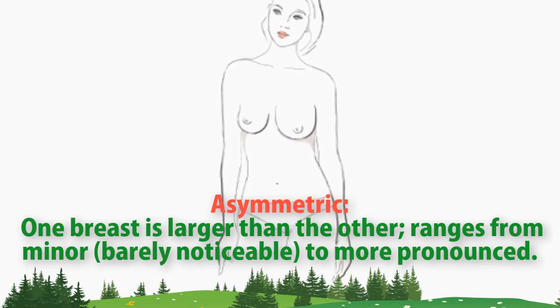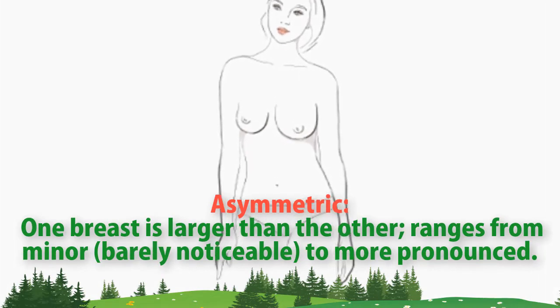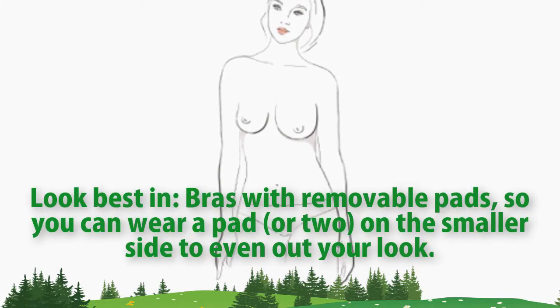Asymmetric. One breast is larger than the other, ranging from minor and barely noticeable to more pronounced. Look best in bras with removable pads, so you can wear a pad or two on the smaller side to even out your look.